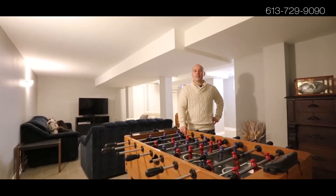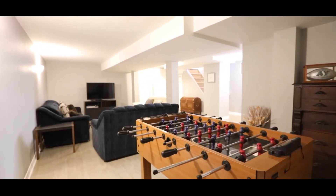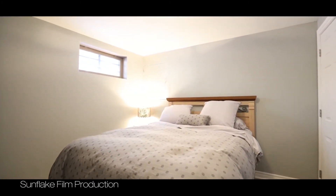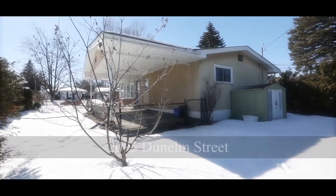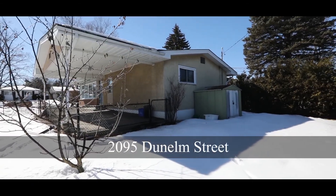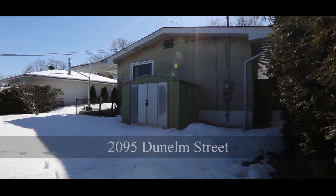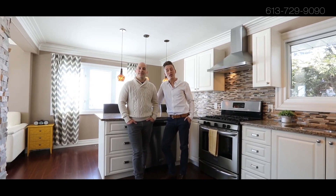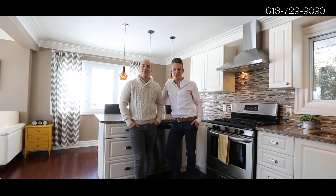This newly renovated multifunctional basement has modern colors and is move-in ready. If you'd like more information, please check out andyandpudy.com or you can call 613-729-9090. Bye for now.